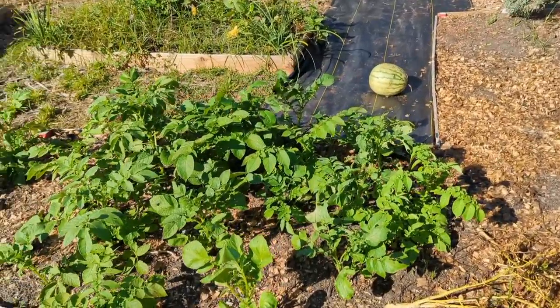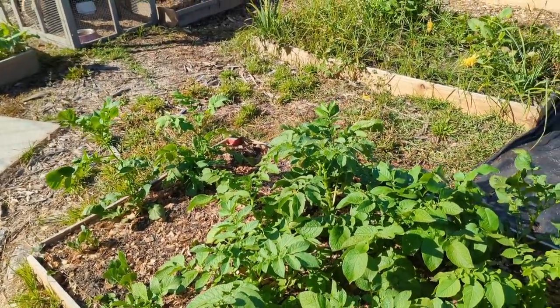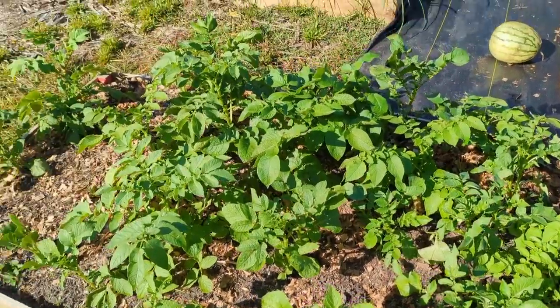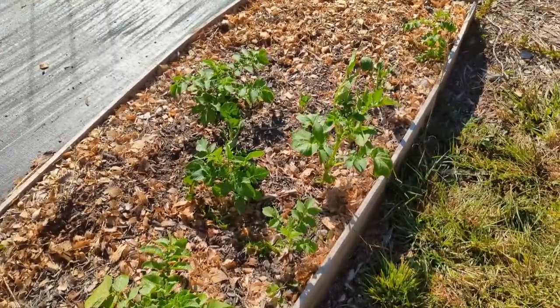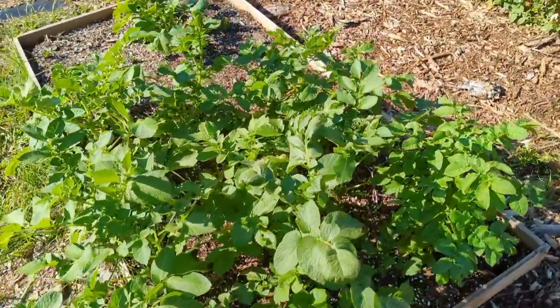The potatoes are the thing I wanted to protect because they're still young and I knew there wouldn't be potatoes ready yet. And as you can see they are doing fine — I actually didn't even cover them. They just protected themselves. Potatoes can actually handle a little cold.